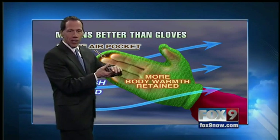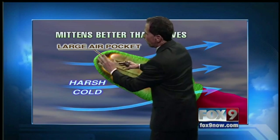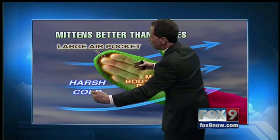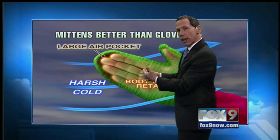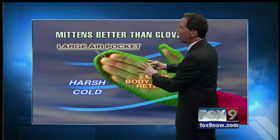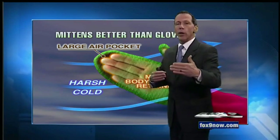Our body produces a layer of heat, and if the wind sweeps that heat away, we feel colder. That layer of heat around our skin is what keeps us warm. When you have a glove, there's an air pocket, and body heat keeps it warm. If wind blows through that glove and removes some of that heat, it makes us feel colder. Layers are better because you can layer that heat to keep the wind away.